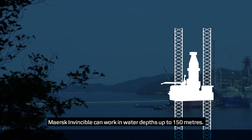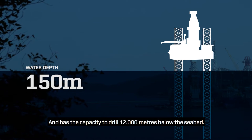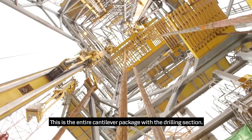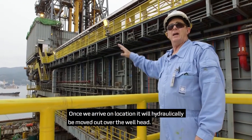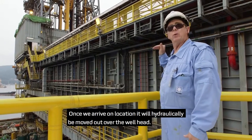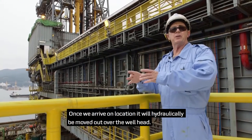Mask Invincible can work in water depths up to 150 meters. It has the capacity to drill 12,000 meters below the seabed. What we have here is the entire cantilever package with the drilling section on the far end, and once we arrive on location, the cantilever will be hydraulically moved out into the correct position over a specific well head.